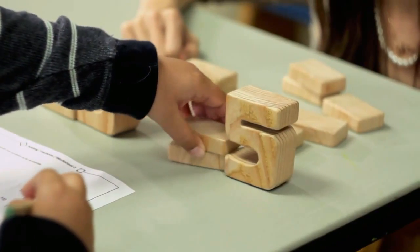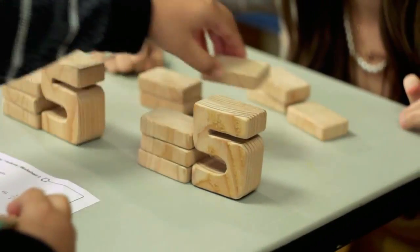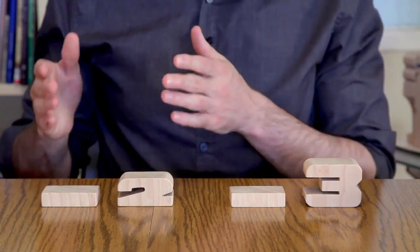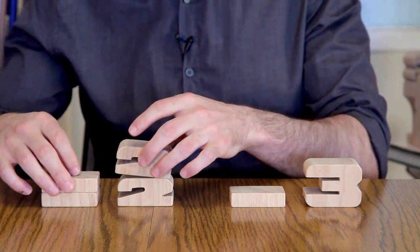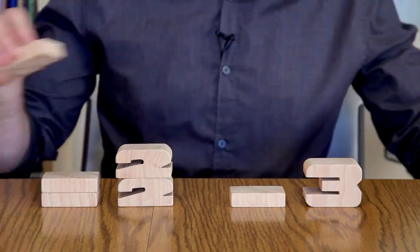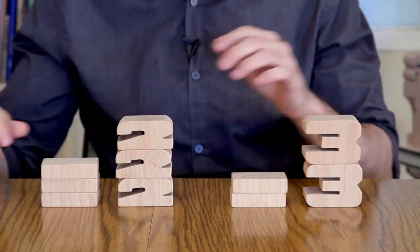Even fractions become simple and easy to understand when using Some Blocks. When adding fractions like one half plus one third, kids can easily see how each fraction scales as they stack the blocks up to find a common denominator.